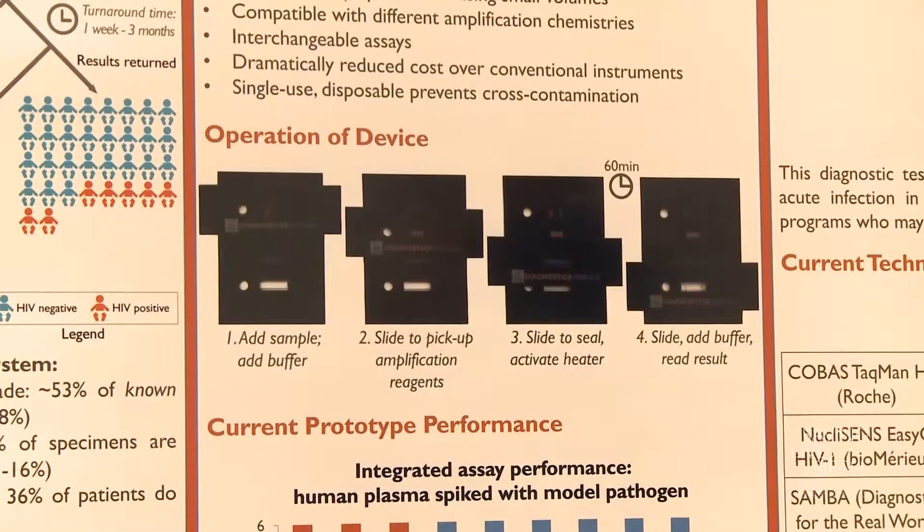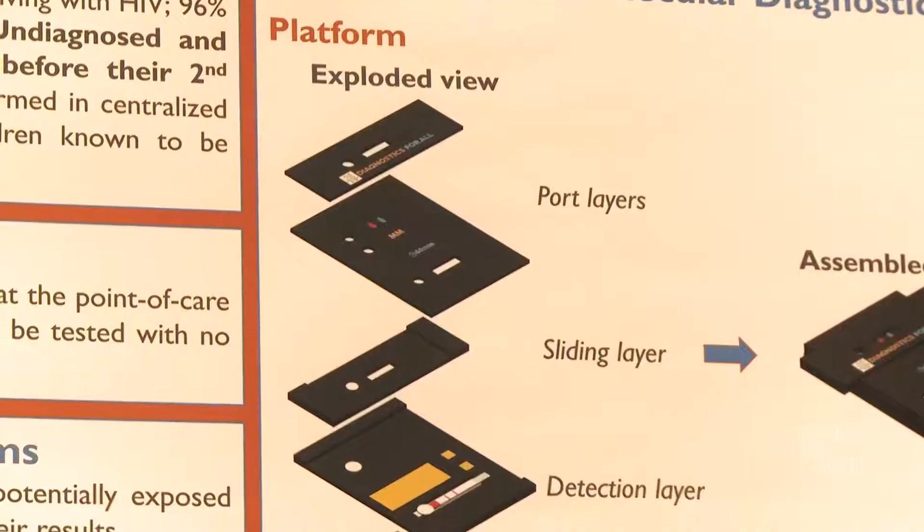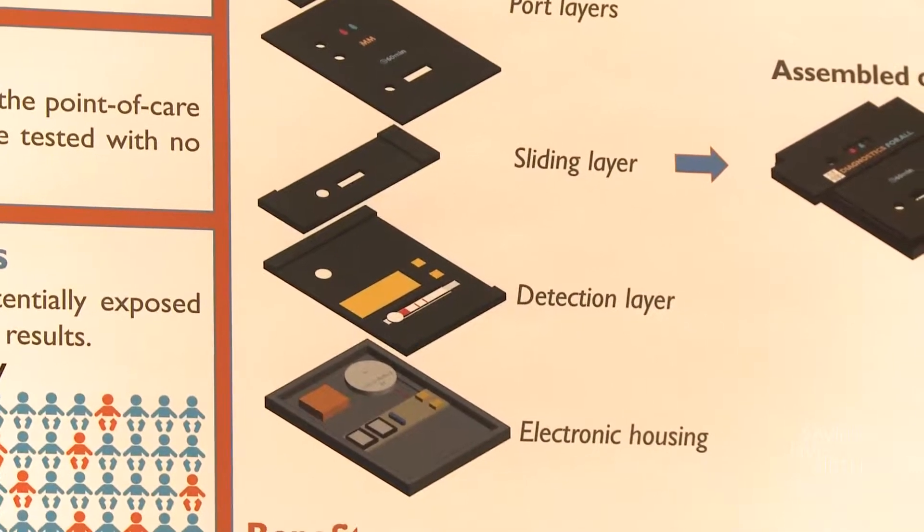The key thing with early infant diagnosis of HIV is you can't use the sort of 20-cent rapid tests that look like home pregnancy tests and detect your body's response to the virus. Because for an infant, if their mother's HIV positive, those antibodies from the mother are present in the infant until they're 18 months old, and so you'd potentially get a false positive.